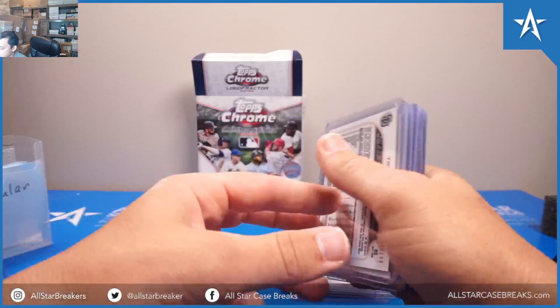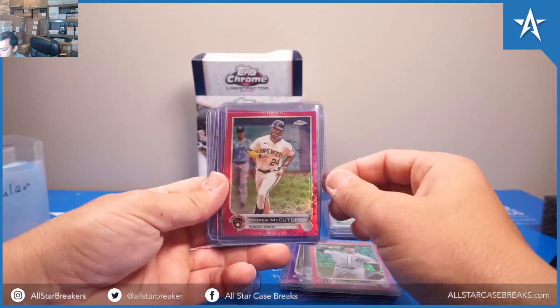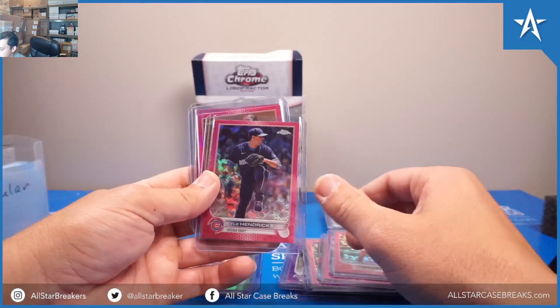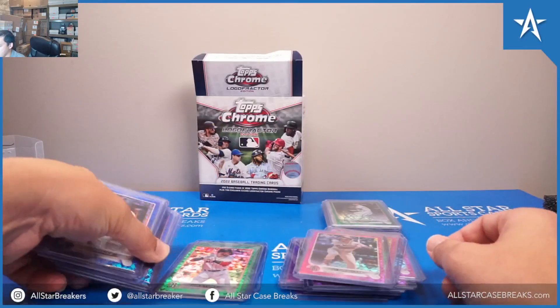Then Pink, which is out of 199: Casey Mize, McCutchen, Nolan Arenado, Joshua Lowe, Votto, Kendricks, Garcia, Trent Grisham.